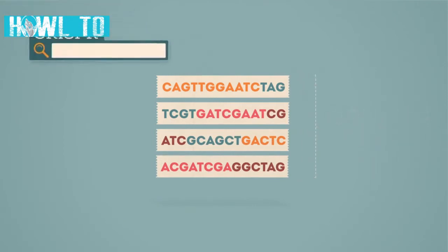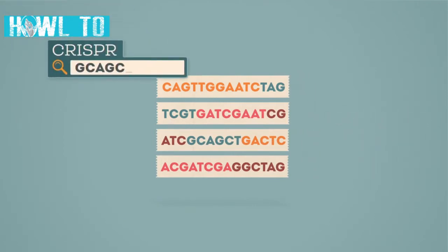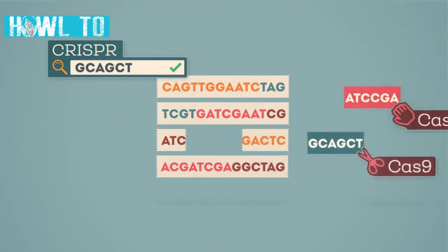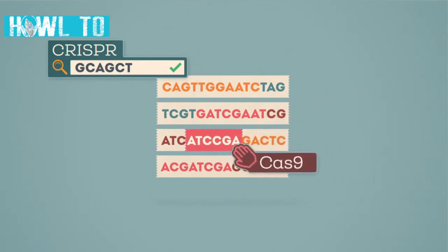One way of doing this uses a component known as CRISPR to pinpoint the precise DNA sequence within the gene to be altered. Then an enzyme called Cas9 snips through the DNA, changing it or allowing it to be replaced by another stretch of DNA.